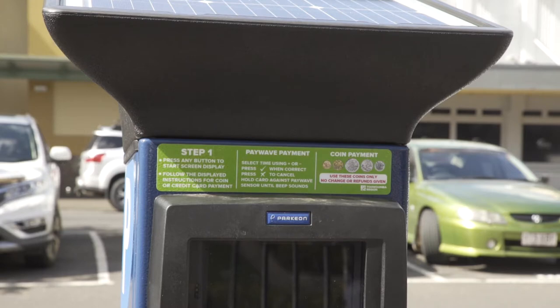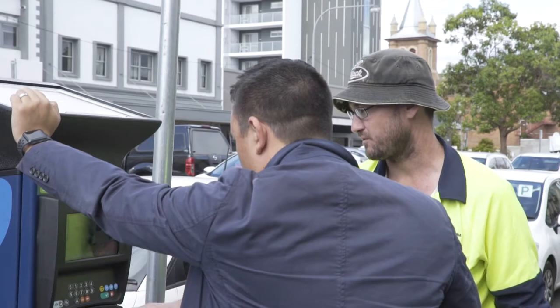One of the real key things with pay by space technology is that it is a lot more user friendly. While it is new at the moment, Council will have staff here monitoring the area during the day. So if you have any dramas, we'll be here to help you and show you how to use this new technology.